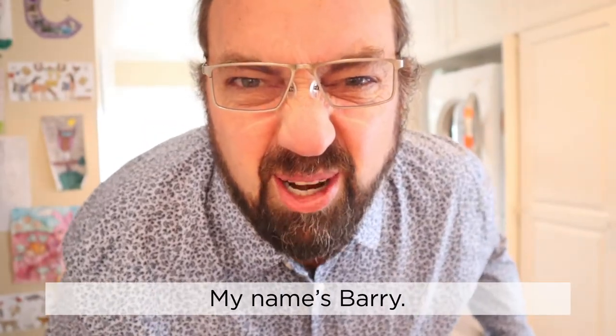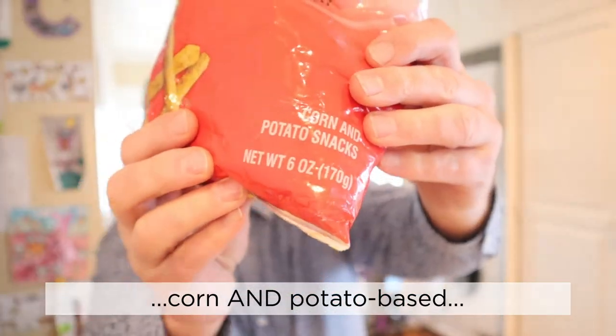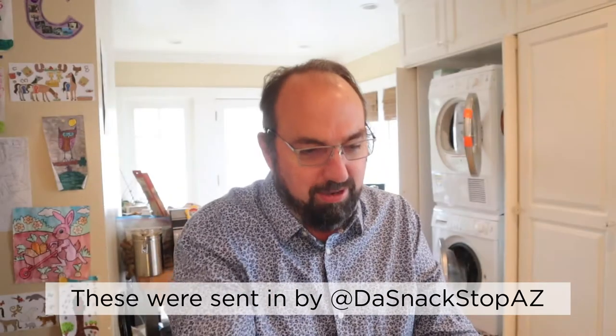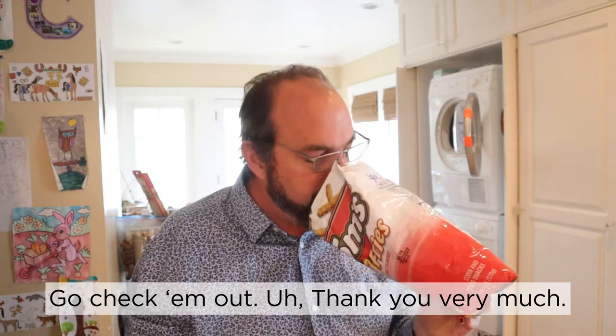Hello, welcome to In the Chips, my name is Verry. Let's get in the chips! So today: Tom's Hot Fries. If you ever wanted a snack that was both corn and potato based, you're in luck — and artificially flavored. These are sent in by the Stack Stop AZ, go check them out. Thank you very much.